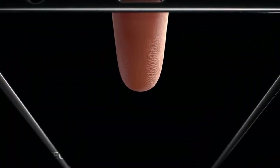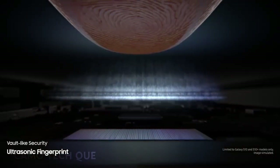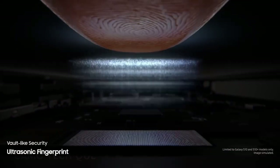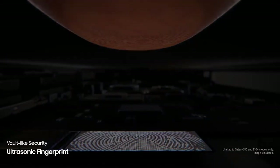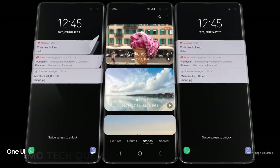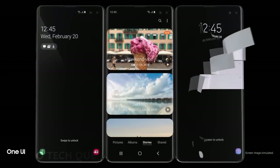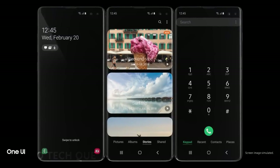We've revolutionized screen technology to deliver the first ultrasonic fingerprint sensor fused right into our groundbreaking display. It reads the peaks and troughs of your finger's unique characteristics for next generation vault-like security. Simply tap the screen and S10 instantly launches, opening our all-new intuitive One UI.